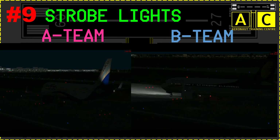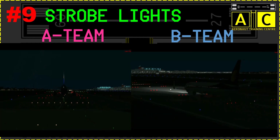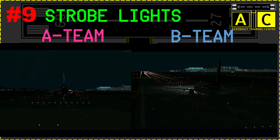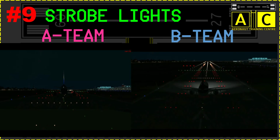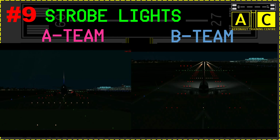Everything we discussed until now was about daytime when we are able to see the aircraft in light. But what about identifying an airplane at night? Strobe lights — yes, the strobe lights are much more than just blinking lights on the wingtips and tail. These can help you identify the type of aircraft at night. Strobe lights on most Airbus aircraft blink twice per second, while on Boeing they blink once per second.